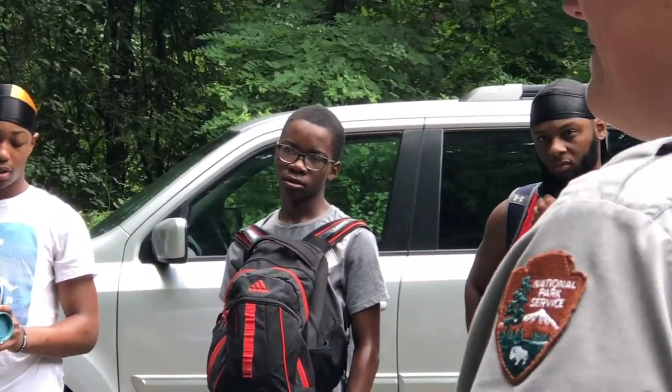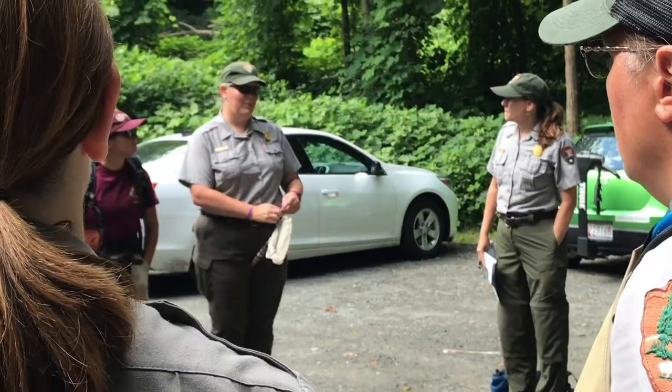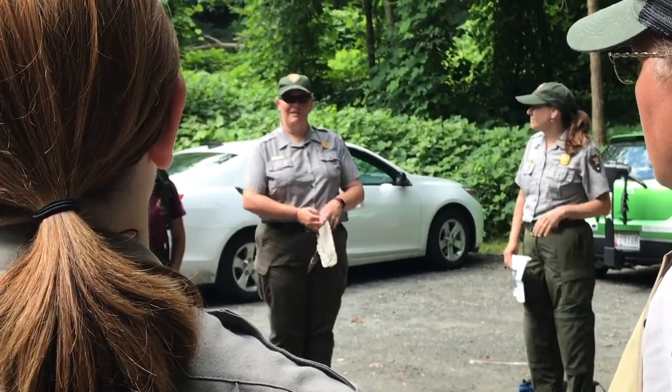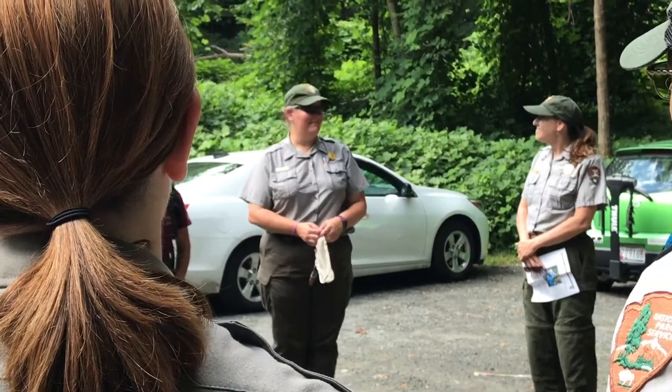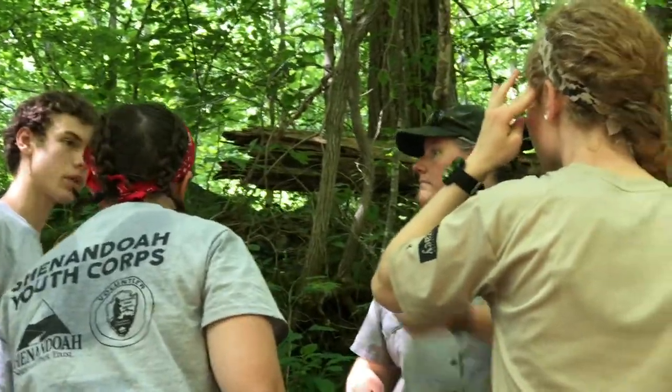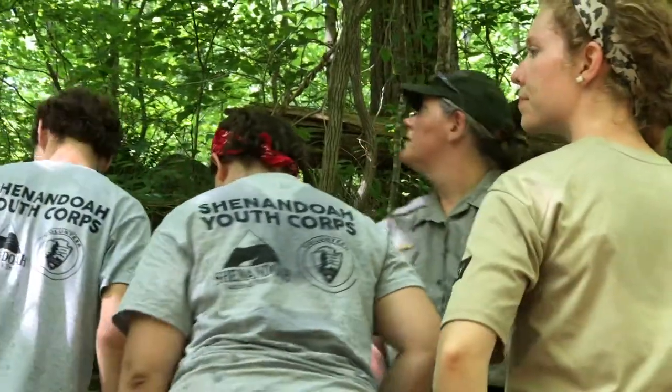Under the guidance of Education and Natural Resource Rangers, the Appalachian Conservation Corps and Groundworks RVA hiked the Stanton River Trail to begin work on the Dragonfly Mercury Project. These two groups work to engage young people in conservation service projects to support sustainable public access, historical interpretation, and ecological health.